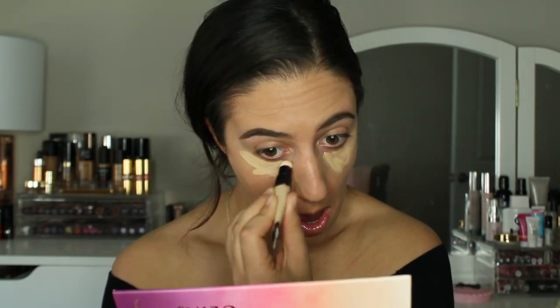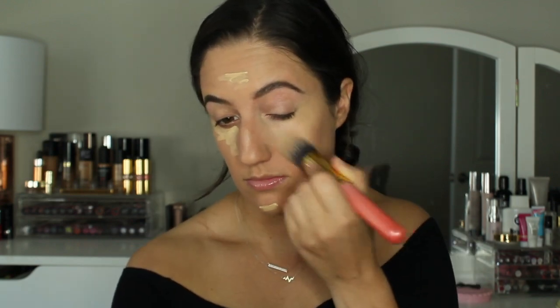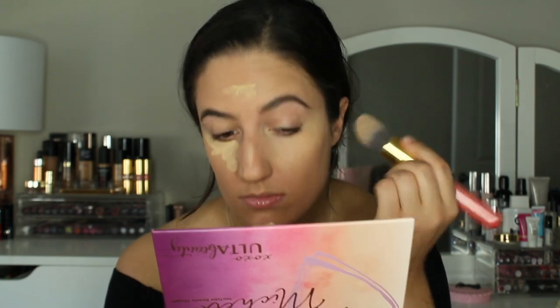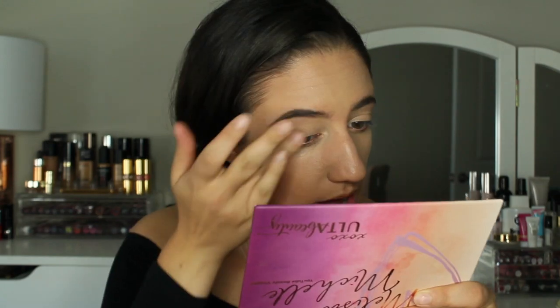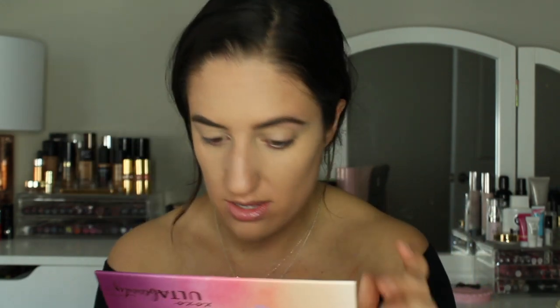Next is the Milani Touch and Erase concealer — I got mine in the shade Medium Light. It has this little spongy applicator in it, which is so funny. I actually don't mind this concealer; it's not the best, but it doesn't look that bad underneath the eyes.